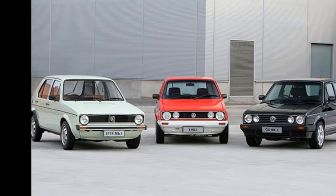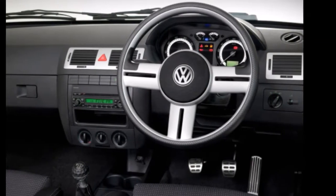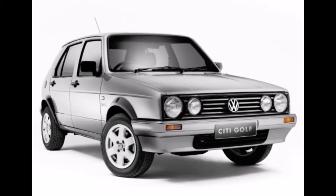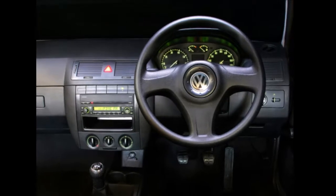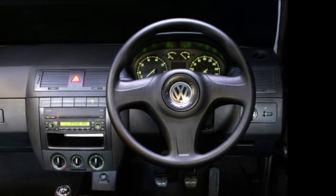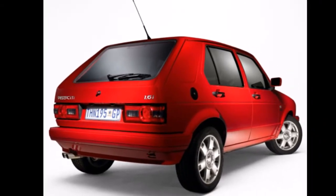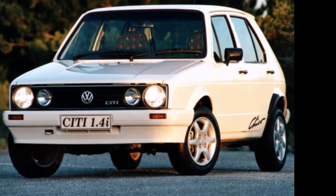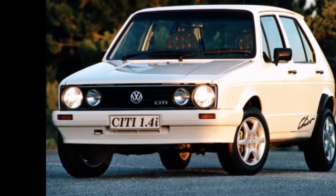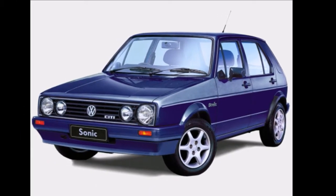Over its 25-year lifespan, the City Golf spawned many special editions. Some of which include the City.com, which was only available to order over the internet; the City Deco, which introduced colour-coded leather seats in 1995; the Velocity, one of the best sellers in the later years; and then the City Rhythm, City Chico, Sonic, City IR, and finally the City MK1.